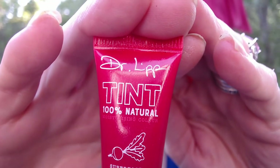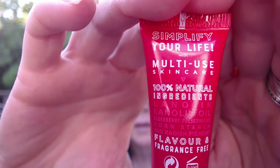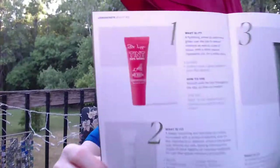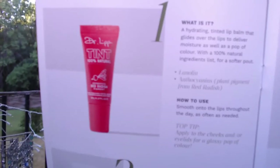The last item is a Dr. Lip tint — 100% natural moisturizing color made with superfood red radish pigment. It's got lanolin oil, elderberry preserve, cornstarch, and red radish pigment. It's a hydrating tinted lip balm that glides over your lips to deliver moisture as well as a pop of color. You smooth it over your lips throughout the day as often as needed, and you can also apply it to your cheeks or eyelids for a gloss of color. All natural ingredients — why not?